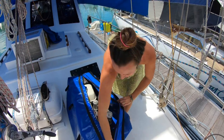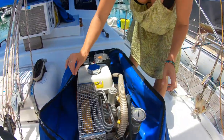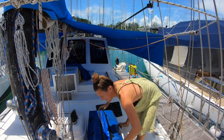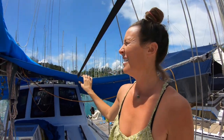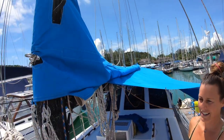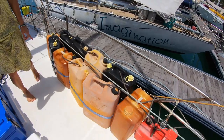Here it is — a Coltri dive compressor. If you're a scuba diver, we are going to sell this with the boat. It has been the best thing we ever put on a boat — if you own a boat, buy a scuba air compressor, you won't regret it. This bimini cover is brilliant for sailing in the tropics — one of the best things we ever added to Catalpa. We got it made in Cairns, Australia in 2017 before we left, along with the sail bag with lazy jacks.